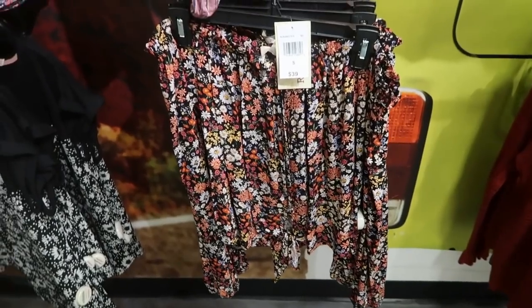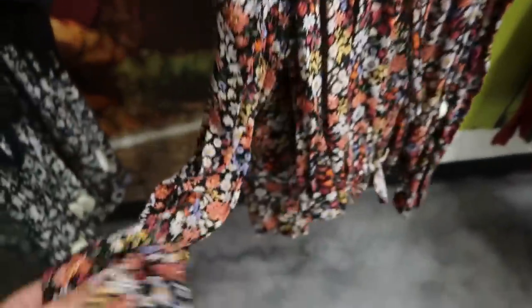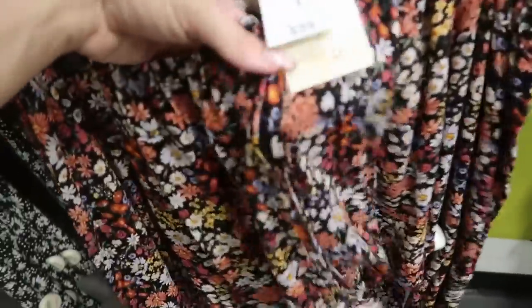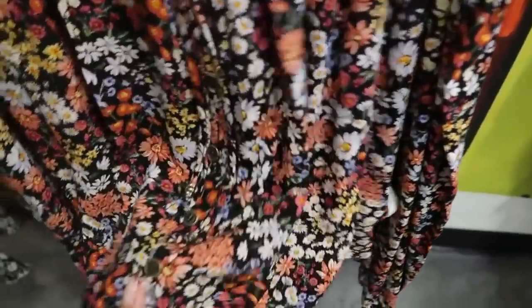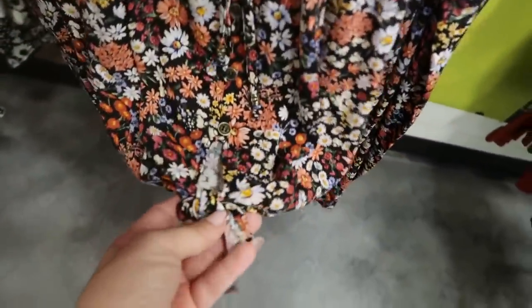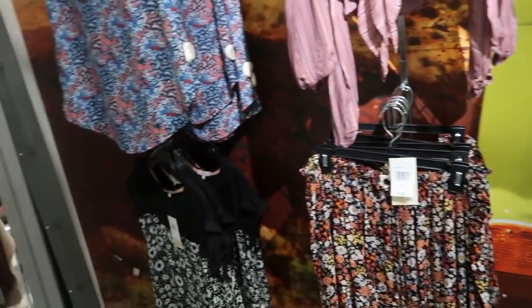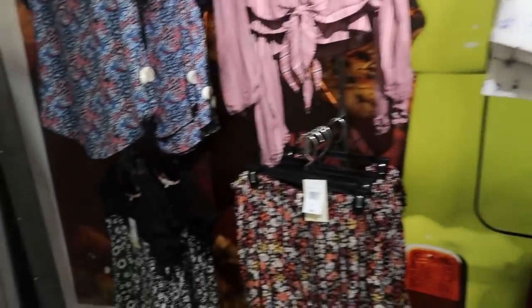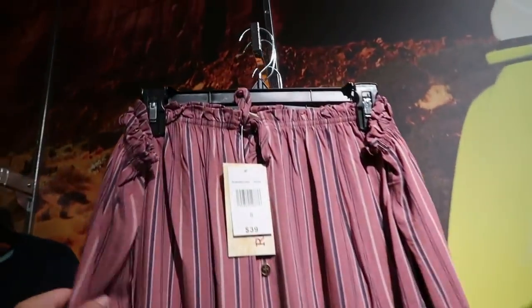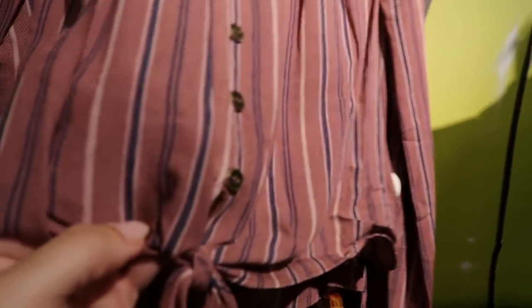Here's a really pretty off-the-shoulder top from Rewind. It's a long sleeve with elastic on the wrist, the front has a little keyhole, and it's a button-down with little metal buttons. I'm going to tie it up at the waist. These are $39 — I don't see any signs so they might be on sale. It also comes in this pink and blue stripe, really pretty to wear with little denim shorts or flare jeans.